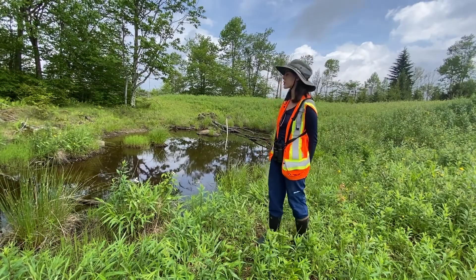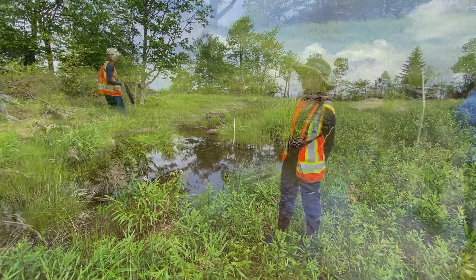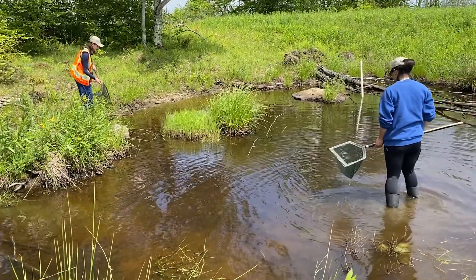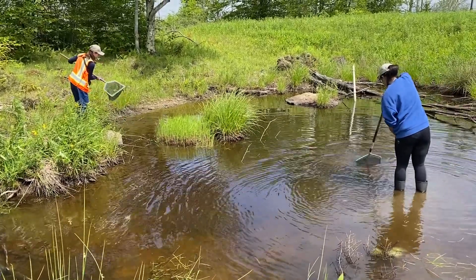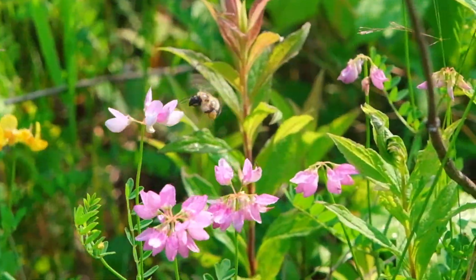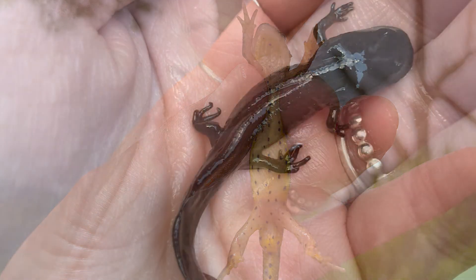Part of the restoration that we've been implementing in the Monongahela National Forest is these wetlands that have been created throughout the Mauer Tract and other regions of the forest. These wetlands are very important ecosystems for a range of biodiversity, which is why we're conducting a lot of our research sampling around wetlands. For example, wetlands provide essential habitat for a range of amphibian species as well as avian communities, bats, and other mammals.